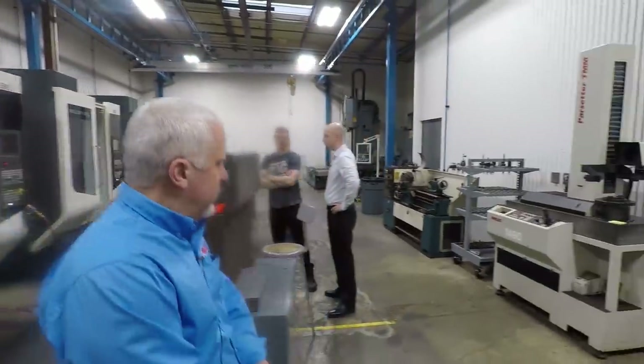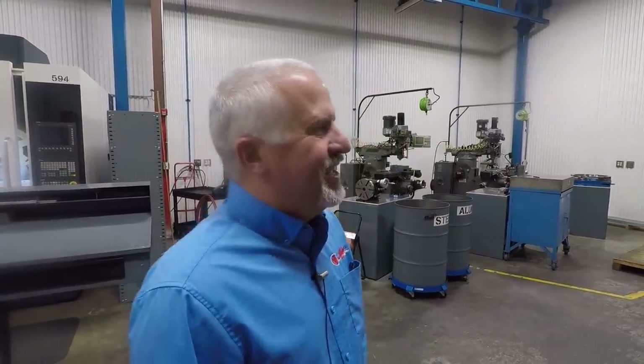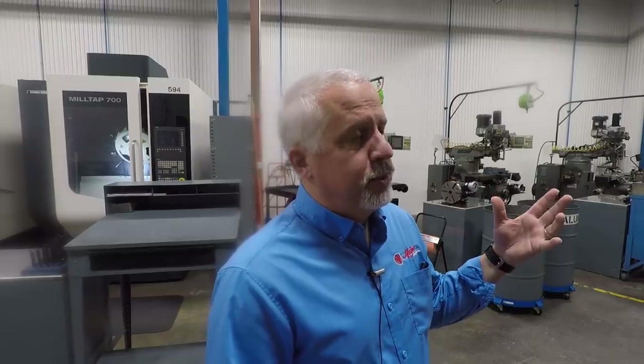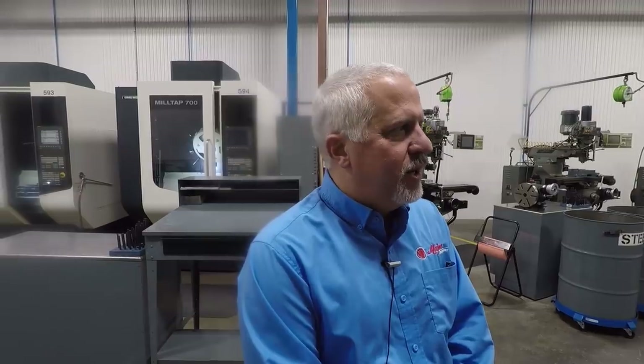Originally it was a Cincinnati Milacron 10HC — it's got 60 inches of X-travel and 30 inches of Z. Five or six years ago, we upgraded this machine, removed the original Cincinnati control, and retrofitted it to Siemens. At the same time, we upgraded the spindle to 20 horsepower — so it's a 20HC now, technically speaking. It also has an integrated Sudacoma rotary table, so it becomes a fully programmable four-axis machine.